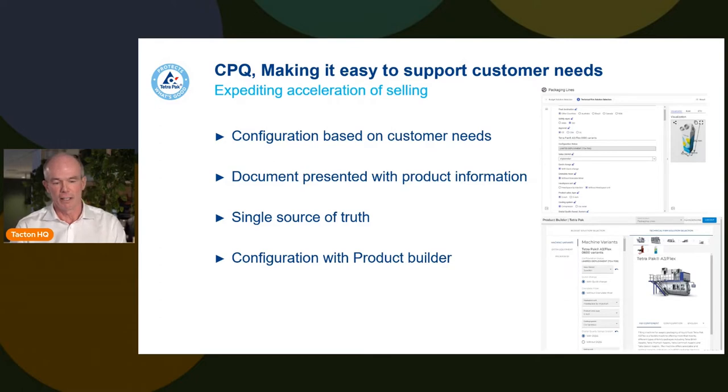We also realized we were leaving our internal people behind. We need to not only look at configuration, pricing, and quoting to customers, but also enable our internal people to have the same information in an easy, quick way. One configurator is for selling; another is for internal product information — but it's the same engine and data behind the scenes, communicating through different channels.